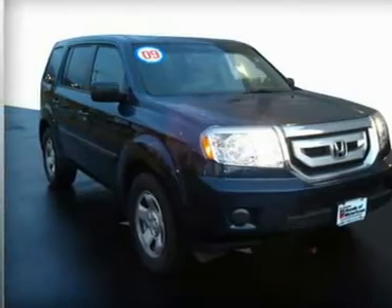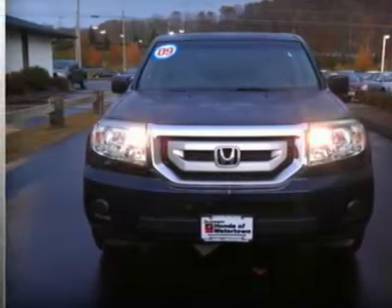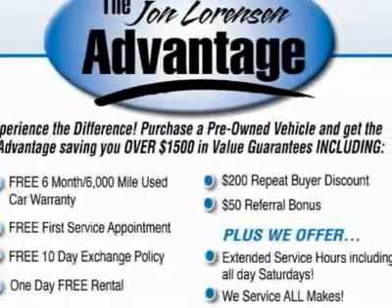Premium sound system, rear air, iPod MP3 input, steel wheels, trailer hitch, third row seat, head airbag, 4x4 four-wheel drive, 5-star driver front crash rating.